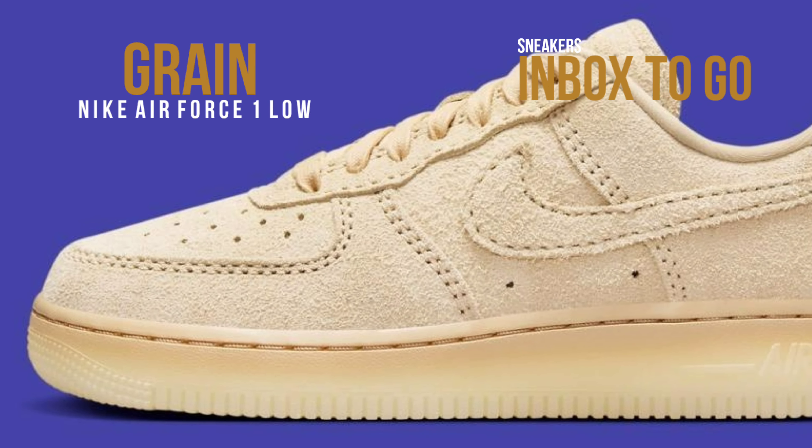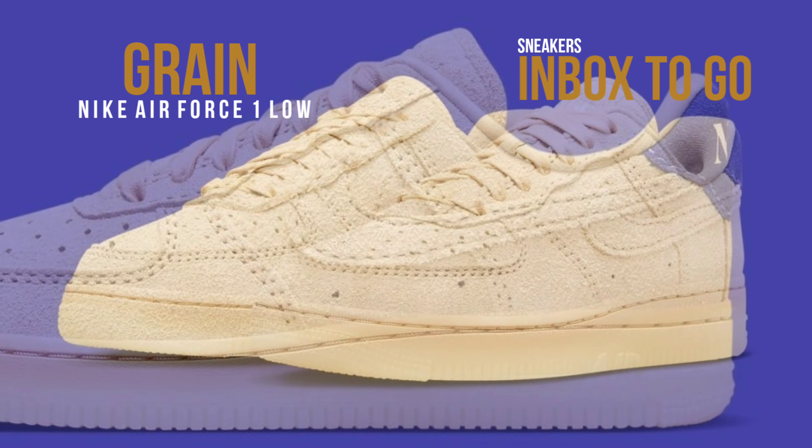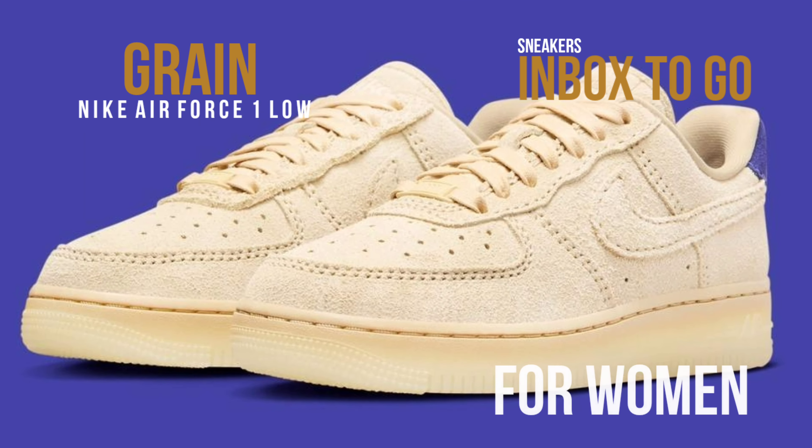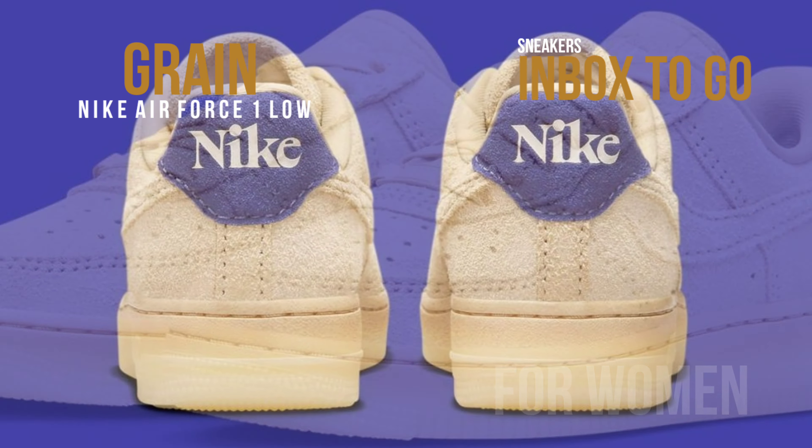It has a grain upper with matching swooshes, tongues, laces, inner lining, and royal blue heel tabs and insoles. The style is completed by white Nike branding on the heels and insoles, as well as an AF1 rubber sole that is somewhat translucent.